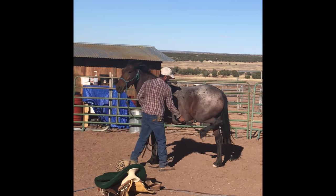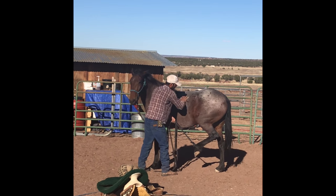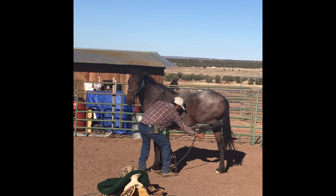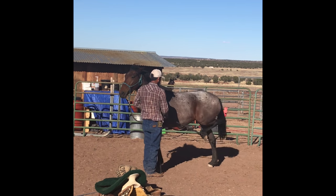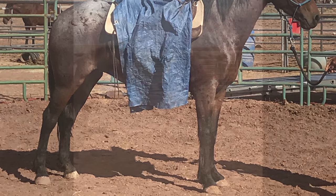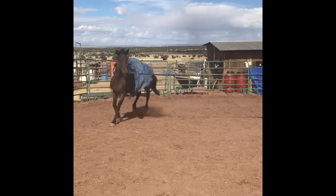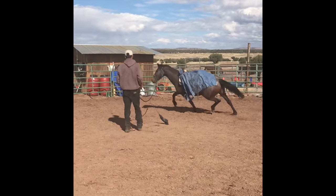Definitely stuff you don't want to skip. She kicks out. And this is her best friend, the tarp. He took a while desensitizing her first before — he didn't just throw it up there. And even so, she's kind of like, oh, touched my butt — don't touch my butt.